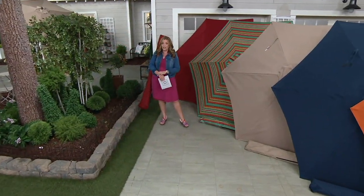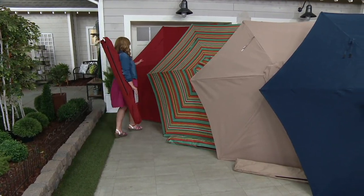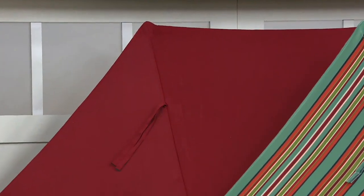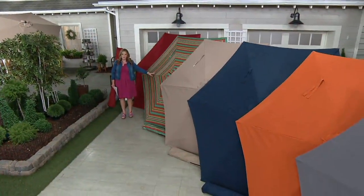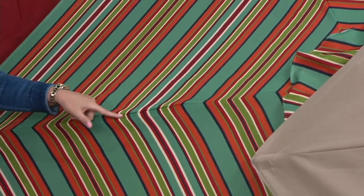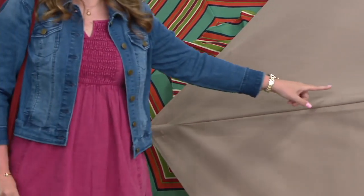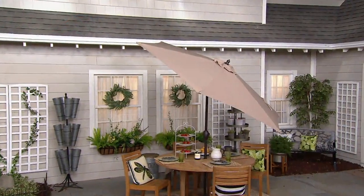That price is gone at the end of the day. We have color choices — brick red, gorgeous Americana color for your backyard. Here it is in multi-stripe, which is the most popular. We started with 9,300 and now have 2,800 remaining in multi-stripe — oranges and navies and reds and olives and beautiful minty teals.